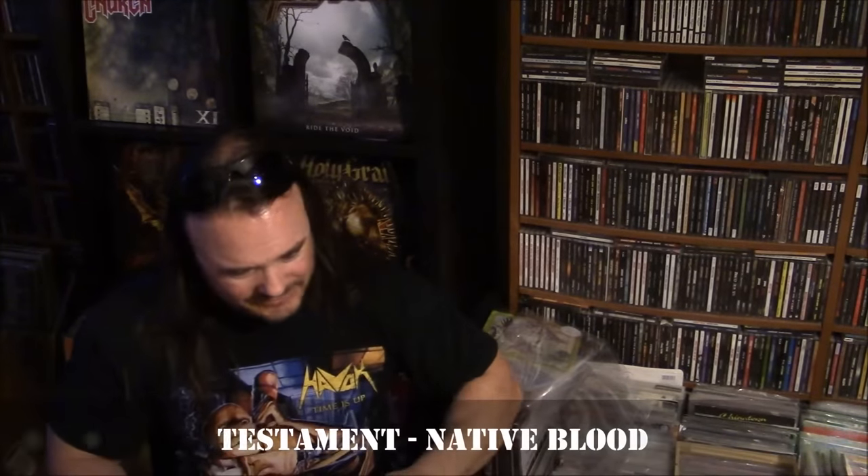Testament, Native Blood. B-side — I believe it's on red vinyl, and the B-side is the same song but in Spanish, I believe: Sangre Nativa. I actually haven't spun this one yet — I just recently received this in the mail. And yeah, this is on a fire engine red, blood red vinyl. Testament, Native Blood — I did pick this one up on eBay for five bucks.